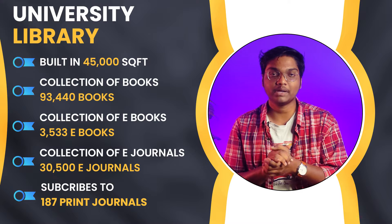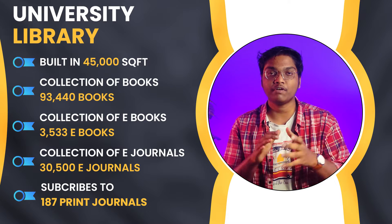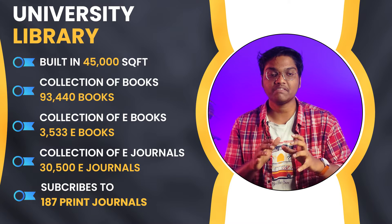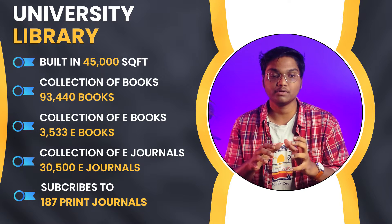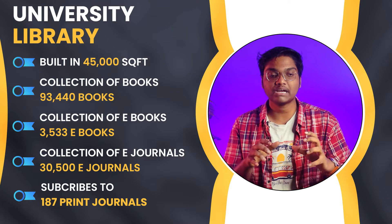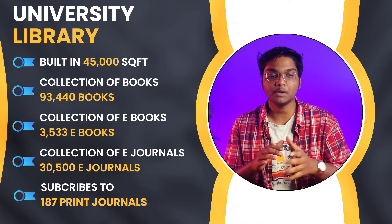Coming to the facilities of JNTU Hyderabad, the first facility is the library, which was built in 45,000 square feet. The collection includes 93,440 books, 3,533 e-books, 30,500 e-journals, and this library is subscribed to 187 print journals.